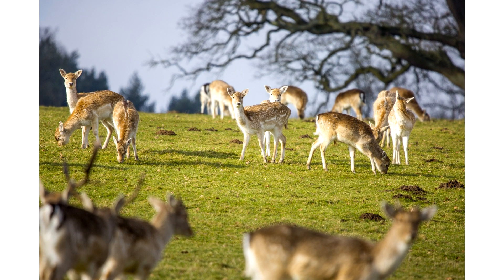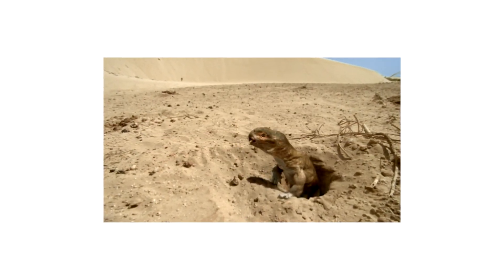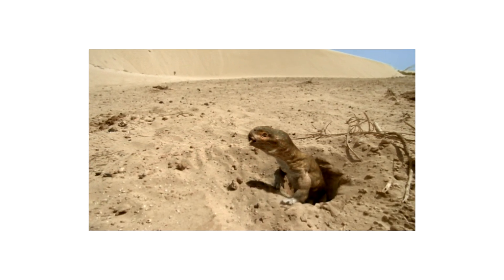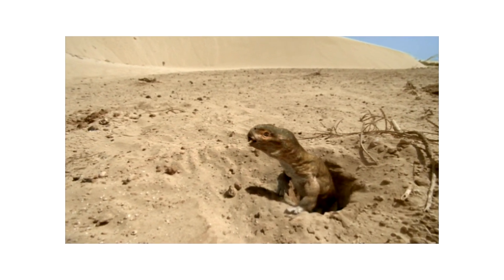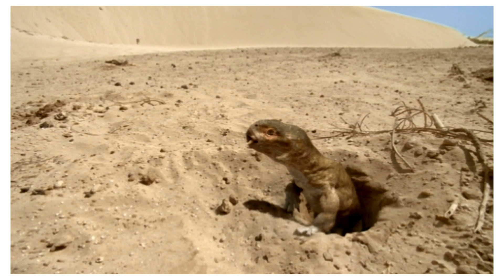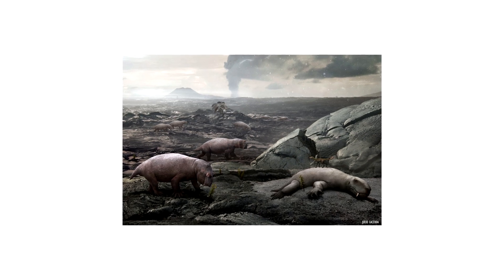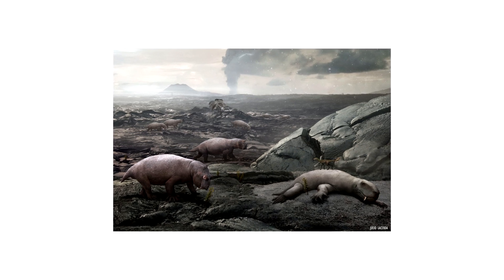My personal favorite theory is that they actually weren't semi-aquatic at all, but were in fact burrowing animals that lived underground. Like I mentioned previously, Lystrosaurus are apparently built for digging, and their digging abilities may have been used for much more than simply getting at the roots of plants. Some scientists believe that one of the reasons the PT extinction event was so bad was because whatever happened significantly reduced the oxygen content of the atmosphere, while carbon dioxide levels rose sharply.